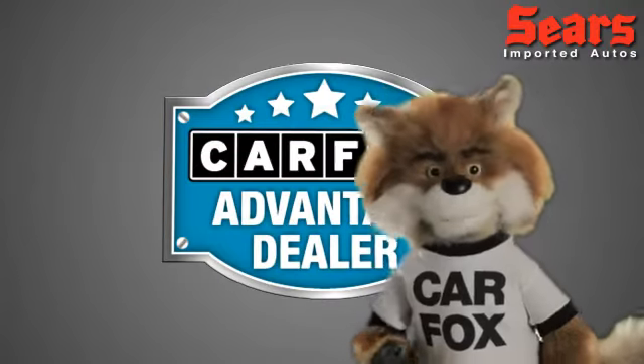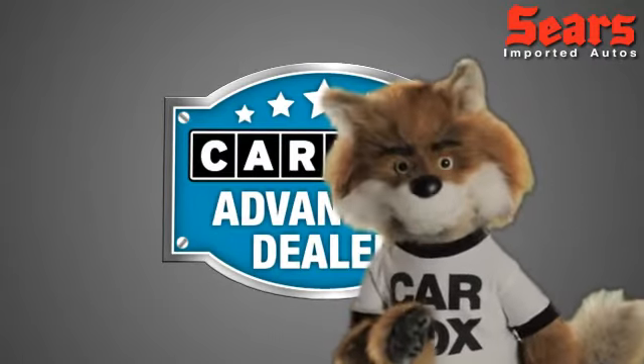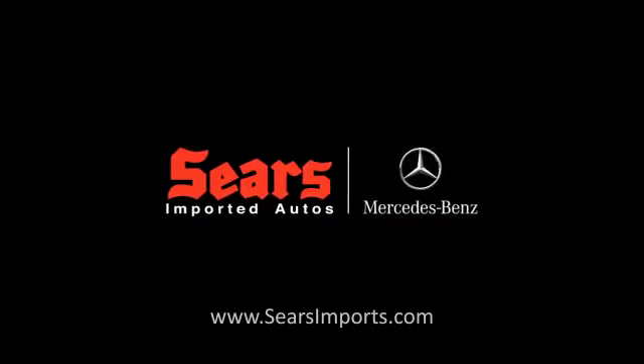Just say, show me the Carfax at Sears Imports, a Carfax Advantage dealer. Carfax Vehicle History Report.